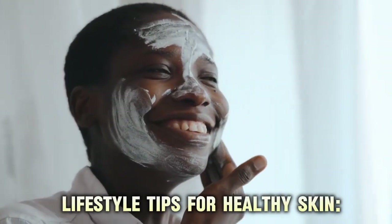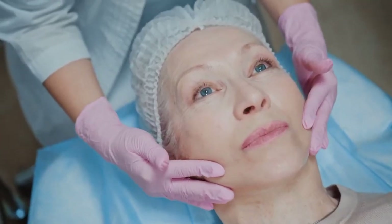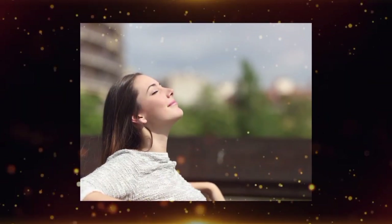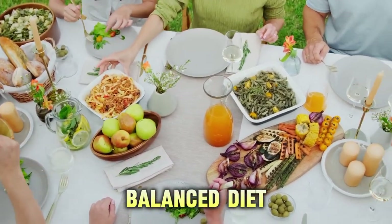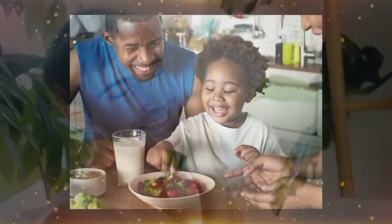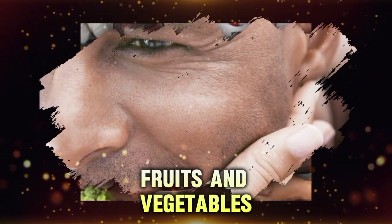Next, lifestyle tips for healthy skin. In addition to a dedicated skincare routine, adopting healthy lifestyle habits is crucial to maintaining radiant and youthful skin. First, diet and nutrition. A balanced diet rich in antioxidants is essential for promoting skin health and combating signs of aging. Antioxidants help shield your skin from the oxidative stress that free radicals cause. According to a study in the American Journal of Clinical Nutrition, antioxidants from fruits and vegetables can reduce skin aging signs and improve skin health.